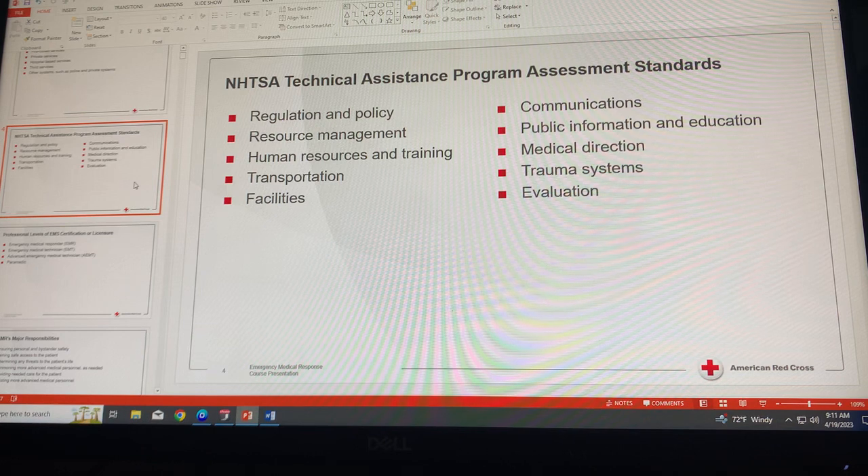Component four is transportation. Safe and reliable transportation is needed for patients to reach their destinations. This includes adequate and functioning transportation services for the area, which gives all citizens equal access to emergency care.